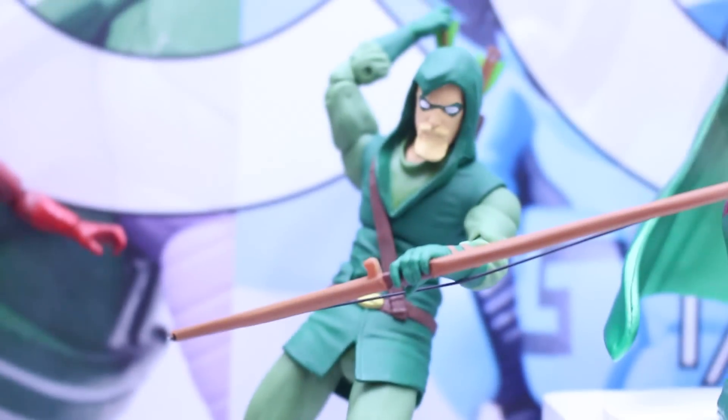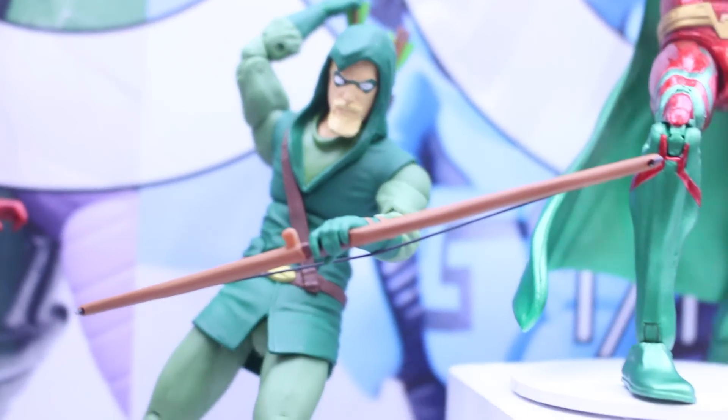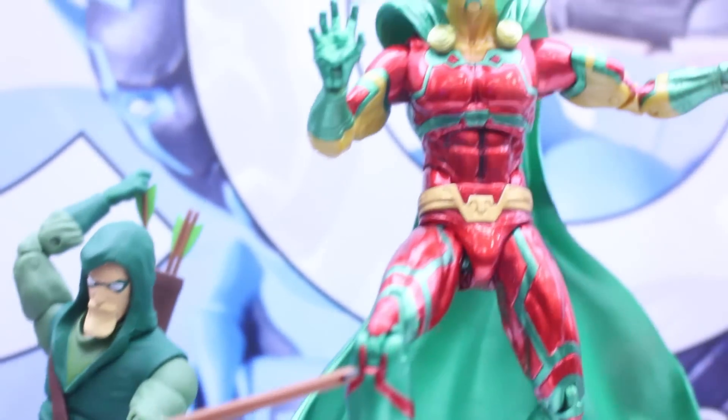Here we got Green Arrow, looking very awesome. He has the hood on, especially given with the arrow. It's good that they're going with that look over the Robin Hood look.